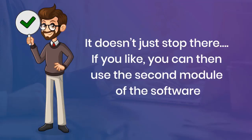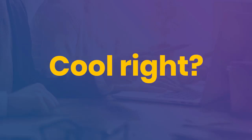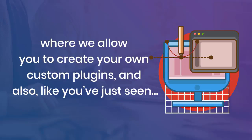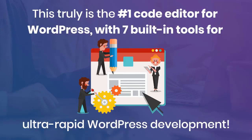It doesn't stop there. If you like, you could use the second module of the software to add even more features and enhance your plugins even further. Within the second module of WP Deb Suite you'll find WP Master Developer, which allows you to create your own fully custom plugins. This truly is the number one code editor for WordPress, with seven built-in tools for ultra-rapid WordPress development.